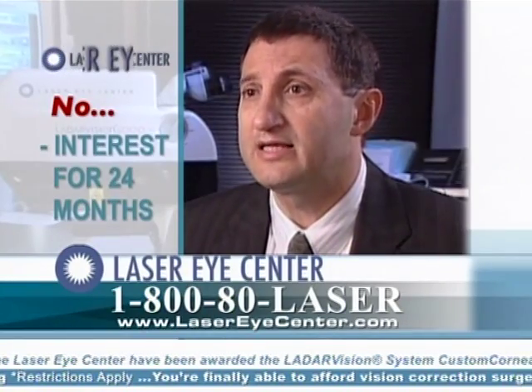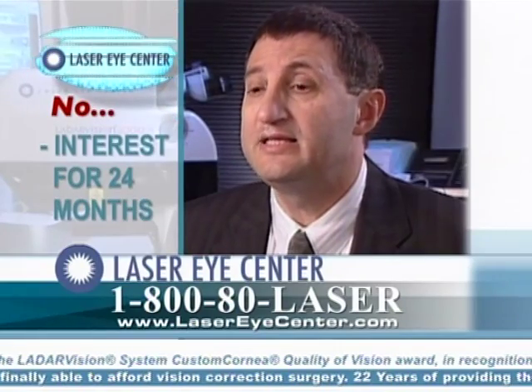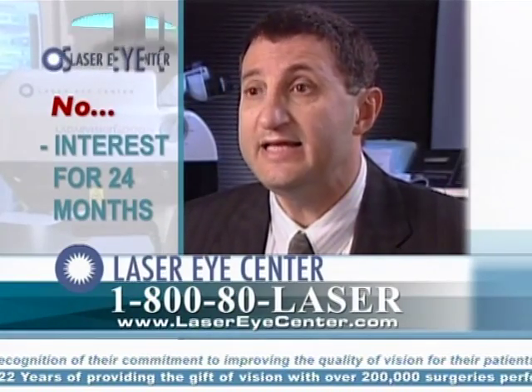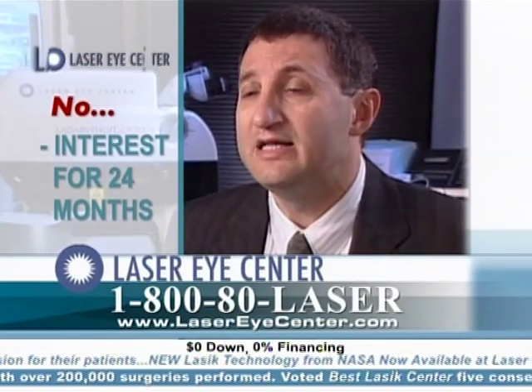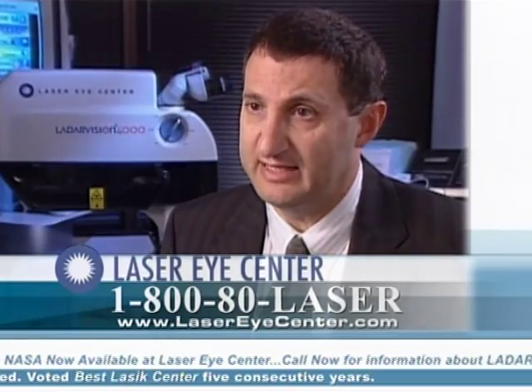Conventional LASIK and Custom Wave, depending on their needs and depending on the higher order aberrations that display on Wavefront analysis. And in either platform we decide to go with, the ultimate objective is to deliver to the patient the best vision and the minimum side effects.